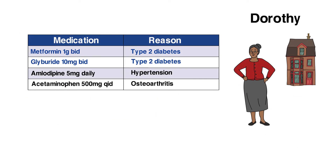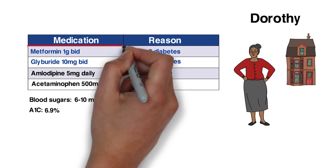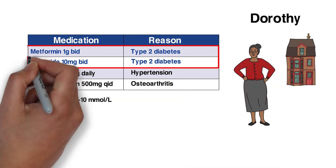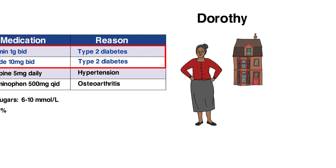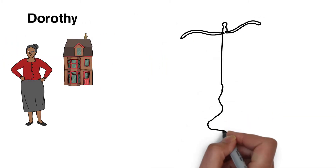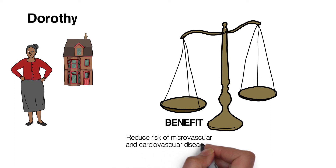From her records, we learn that Dorothy's blood sugar ranges from 6 to 10 millimoles per liter, her recent A1c was 6.9%, and she's taking metformin 1 gram twice daily and glyburide 10 milligrams twice daily in addition to other medications. At her age and state of health, she stands to benefit from diabetes treatment in order to reduce the risk of microvascular and cardiovascular disease.